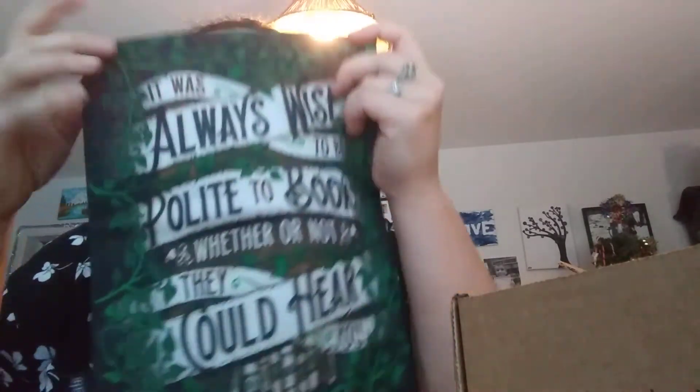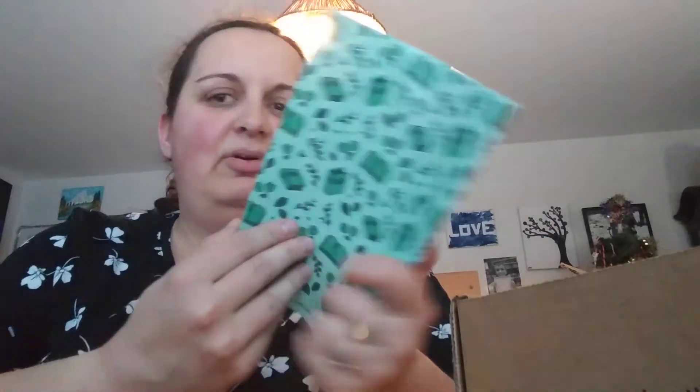Next is a fabric item — oh, it's a book sleeve! I've been wanting one of these. I've seen others get book sleeves from past boxes but I don't have any. I'm excited — it says 'It was always wise to be polite to books, whether or not they could hear you.' I love that quote. I don't even know what it's from, but I literally love it. That's so nice.